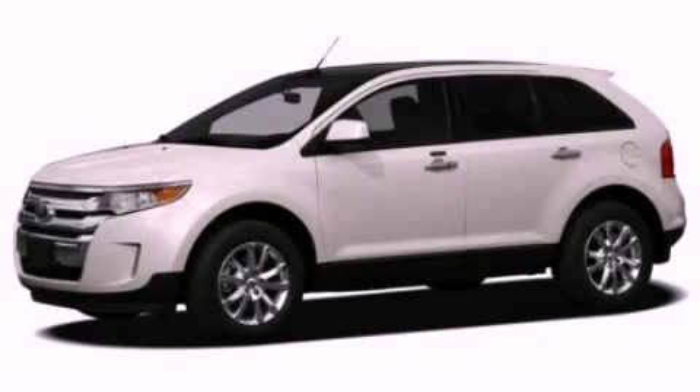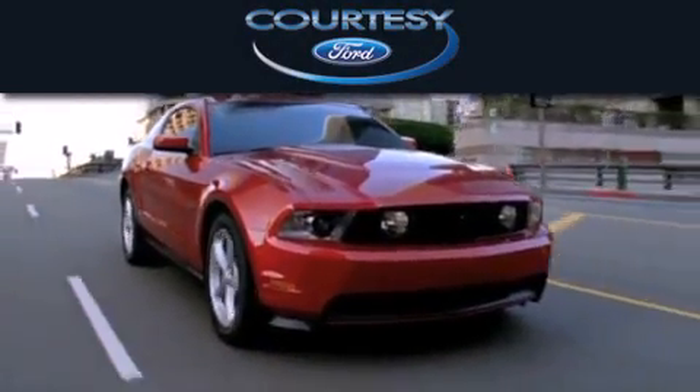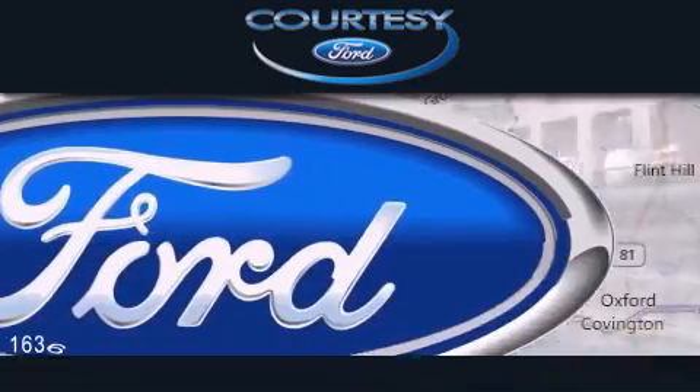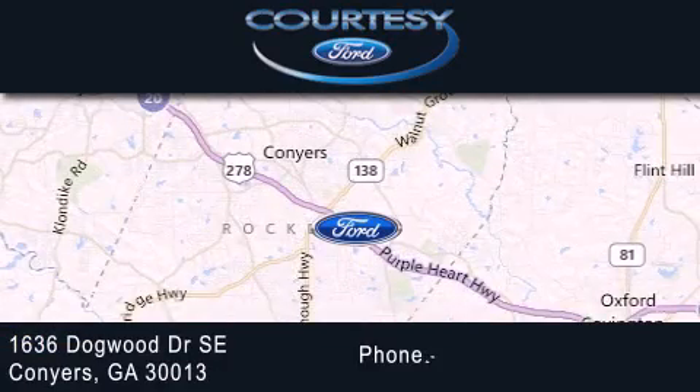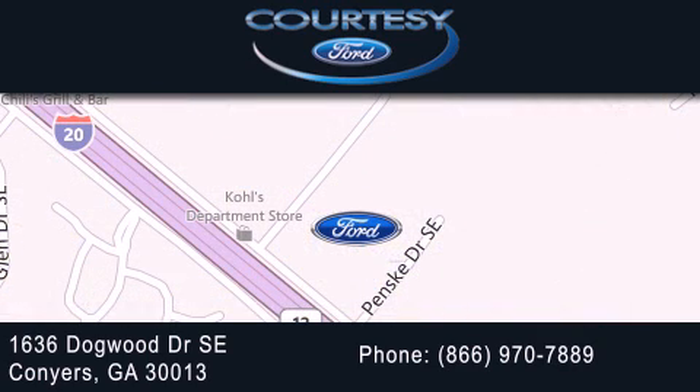Please call today to reserve this vehicle for a test drive. Courtesy Ford is dedicated to doing everything possible to ensure that the experience you have selecting your next vehicle is as pleasant as possible. We're located at 1636 Dogwood Drive Southeast in Conyers.